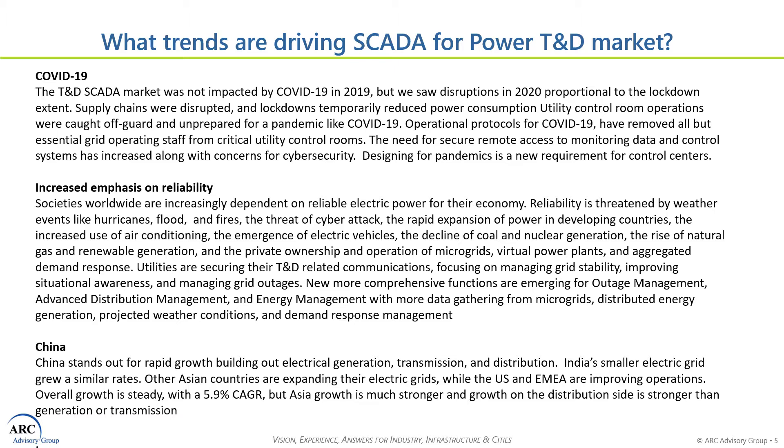The third item is China. China has grown amazingly quickly in terms of their electric power generation. India is also growing, although their electric grid is much smaller. Other Asian countries and even Latin American and Eastern European countries are also expanding their electric grids, and this growth requires new TND SCADA systems as well.